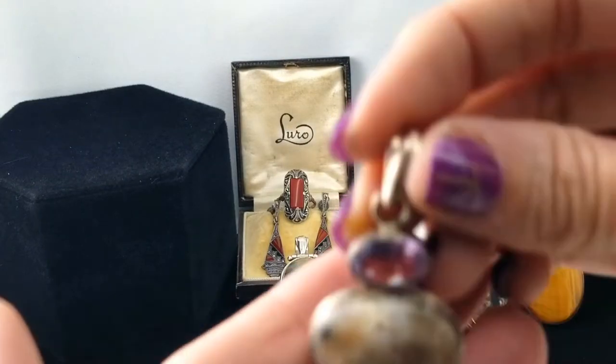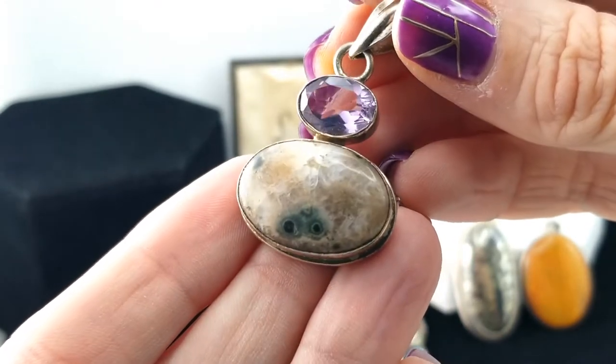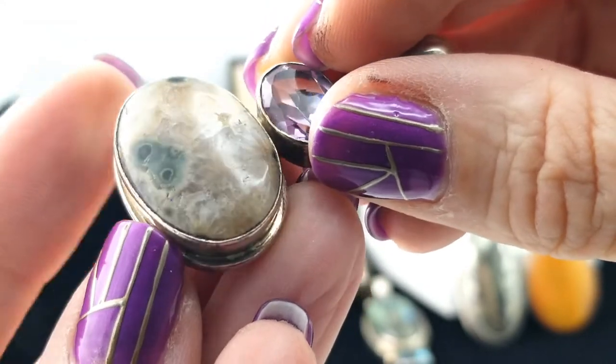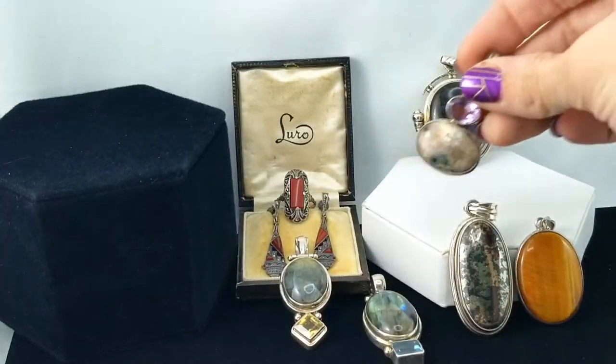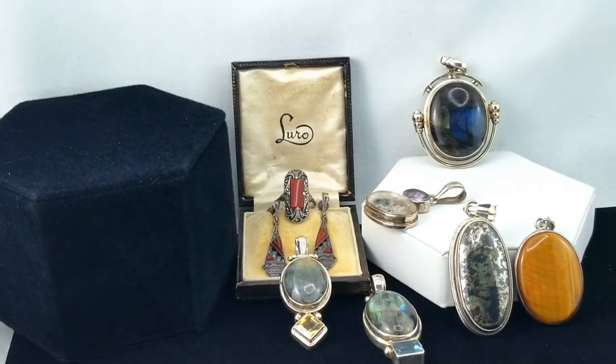Here's another one — ooh, flower agate and amethyst. You can see those sort of flowery shapes in there, and it's glassy so I know it's agate as opposed to something like ocean jasper.